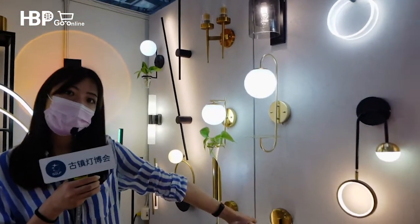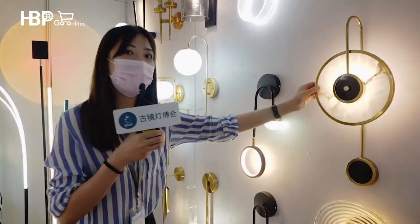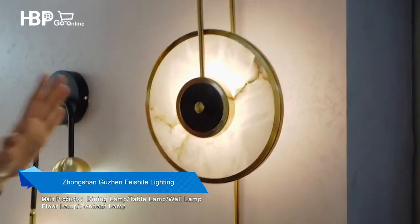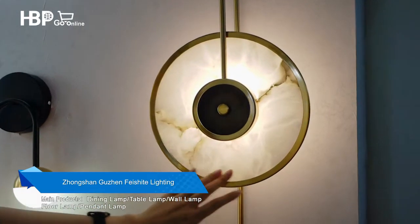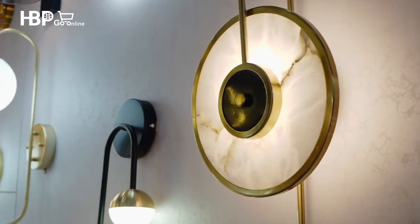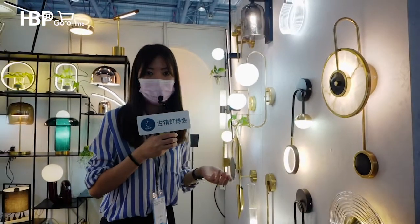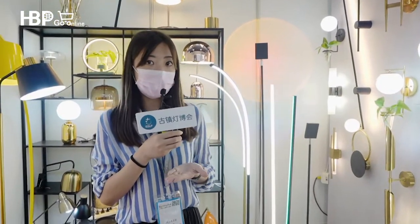Now let's check out the wall lamp. The boss is really proud of this wall lamp because it is made of marble. The marble is well cut from a complete piece, so it is completely natural — not man-made. If you want something a little bit luxurious and fancy, why don't you choose this kind of style lamp.